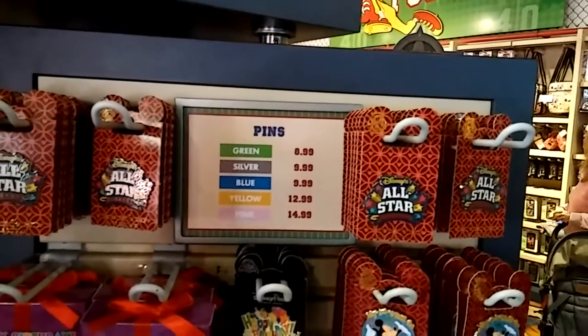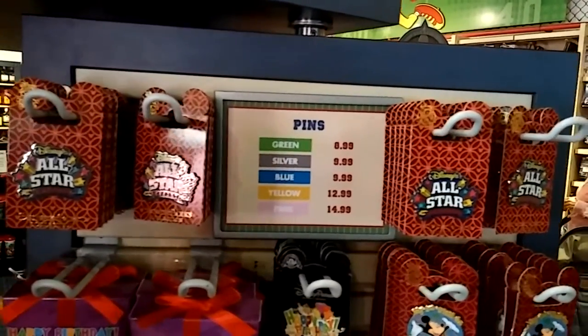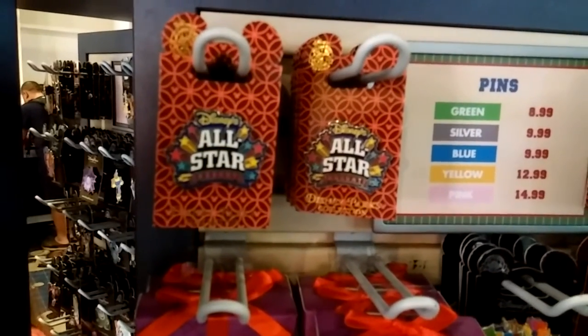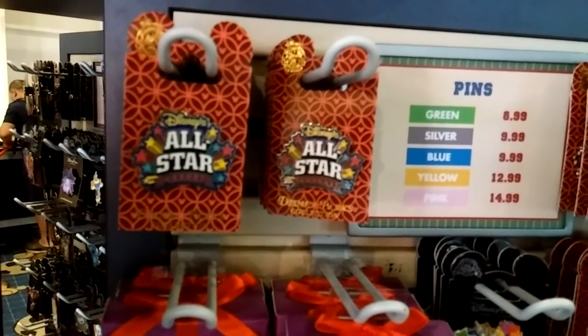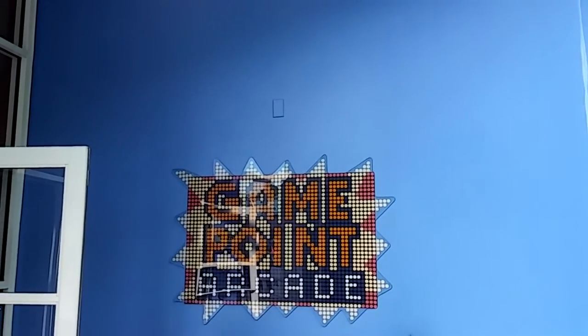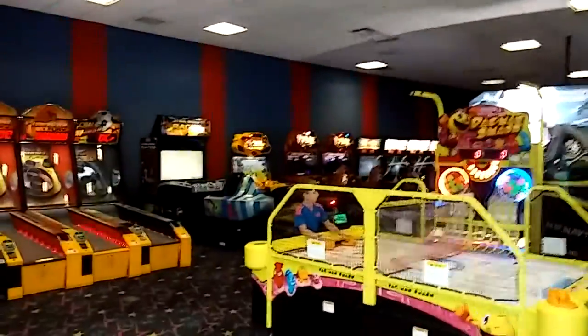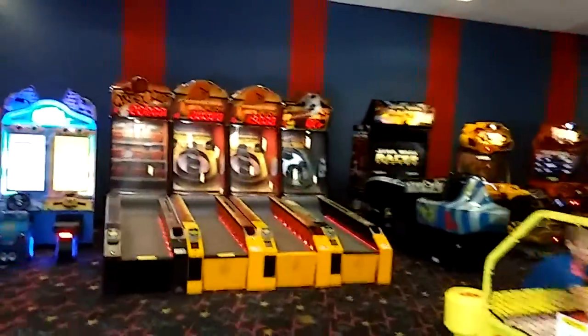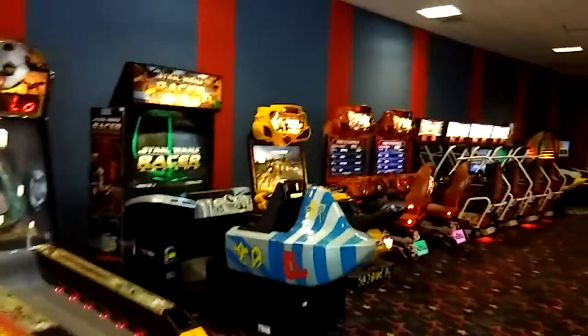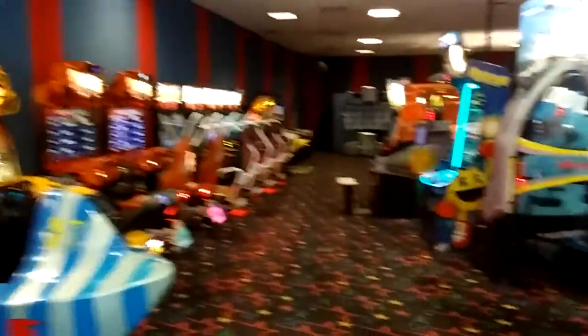Anyone who has seen my other videos knows that I collect Disney pins — I'm picking up a new pin right now. And here is the Game Point Arcade.